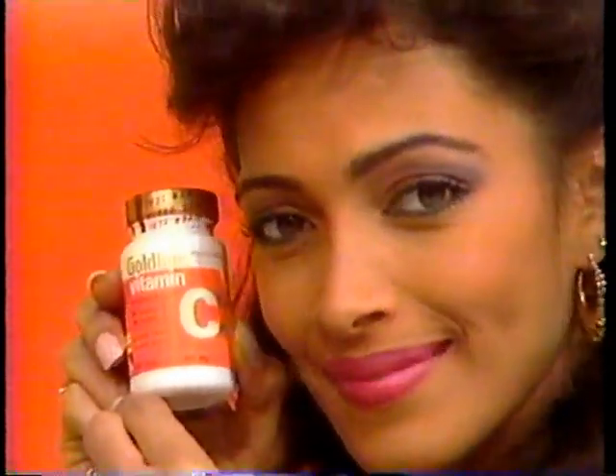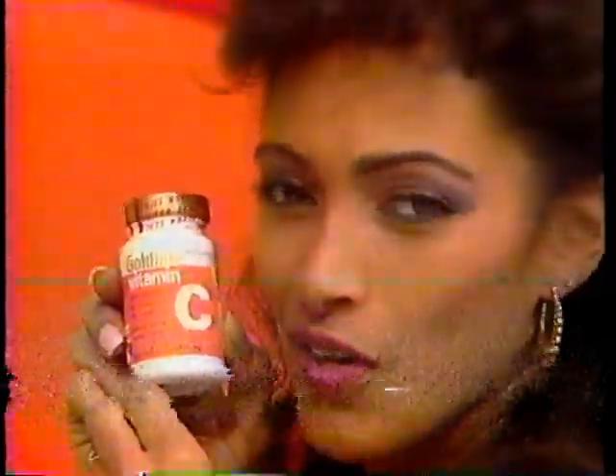And to the win — Goldline brand Vitamin C, 500 milligram tablets. Goldline: the second best source of vitamins after Mother Nature.